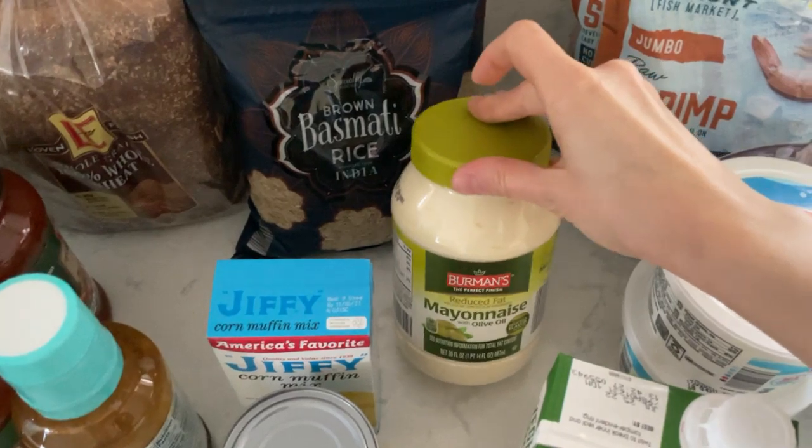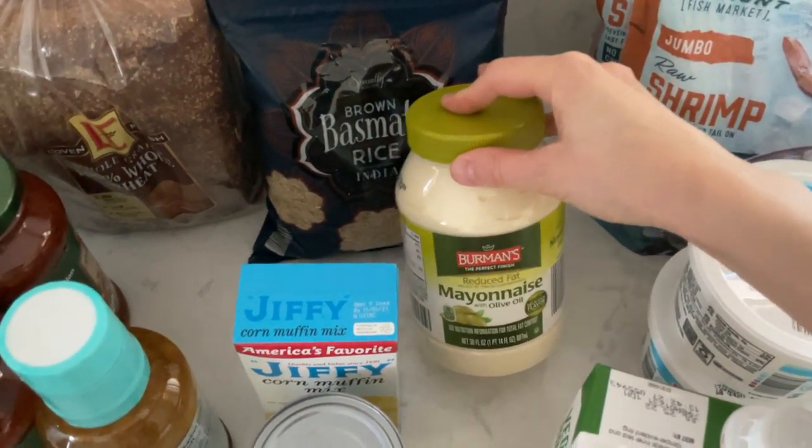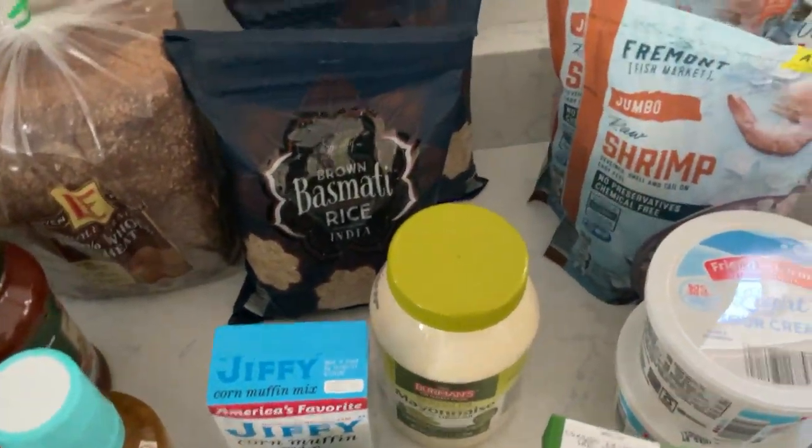I picked up another one of these olive oil mayonnaises. We usually get the Great Value brand, but this was $1.75, so it's actually cheaper, and they were out of it at our Walmart, so I figured we'd try the Aldi kind.